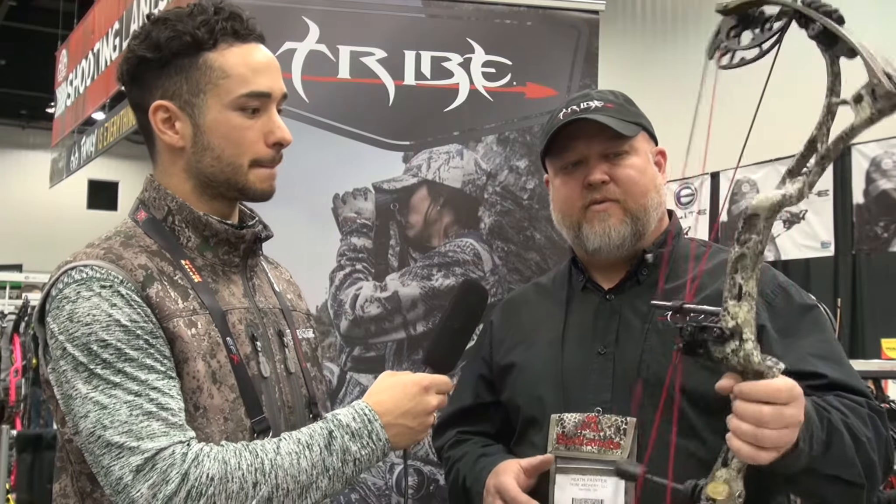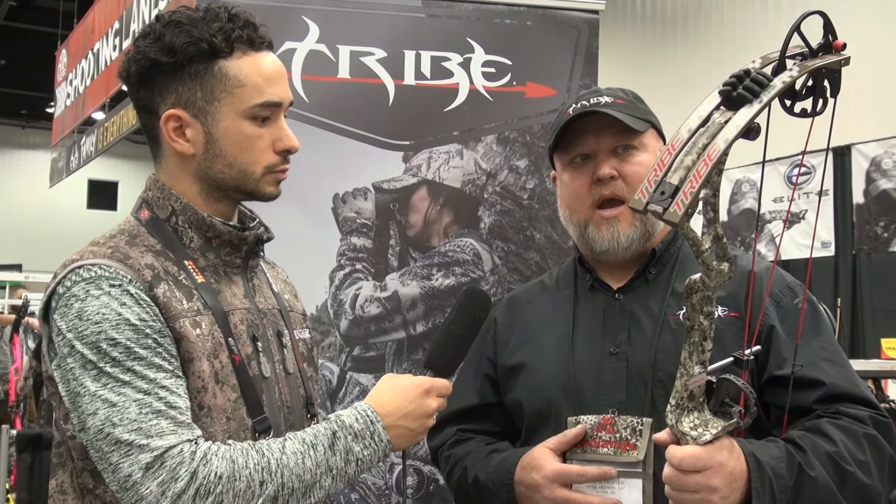We're offered a few different camo patterns this year. This one is a Badlands Approach — it's a new pattern that they put out, it's going to be really good for Western. We've got some Eastern camouflage as well. But mainly we're about bow hunting and performance platforms. We'll deliver an arrow as true and with as much precision as quietly as possible.